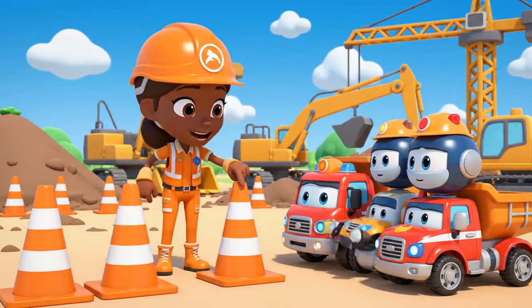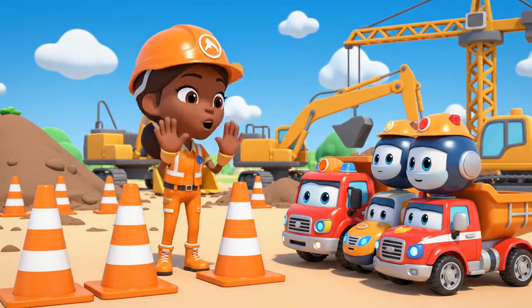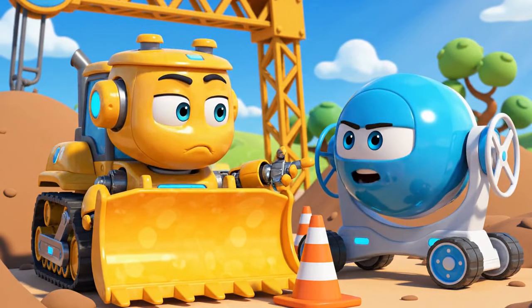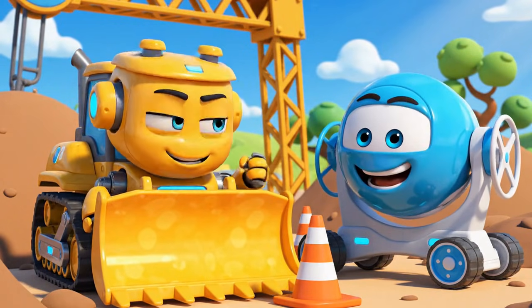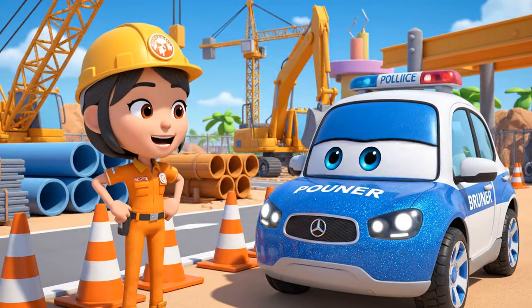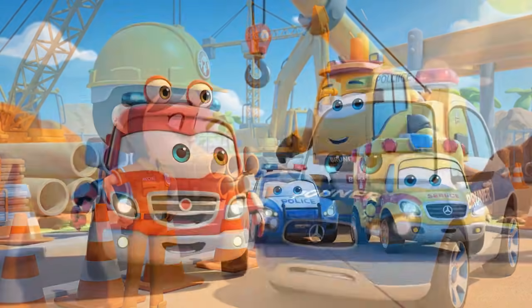Today's lesson is about safety cones. Cones are like a warning — be careful, don't come here. Cones are just in the way. They slow us down. Cones are just in the way? Cones are very important for traffic safety. They protect everyone, Bruner. Stay safe, Bruner.